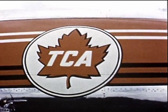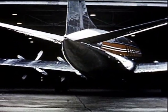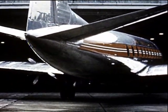TCA was the first North American airline to order the new aircraft. Production to TCA requirements was begun, and since 1955, more and more Viscounts have been delivered to meet TCA's demands.